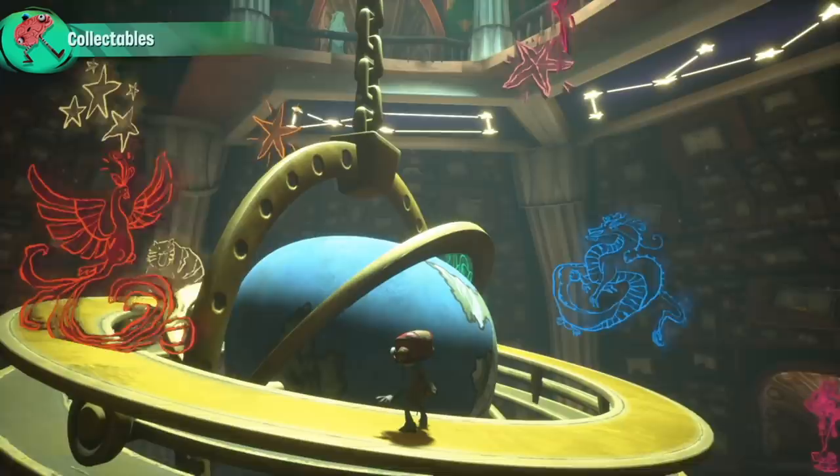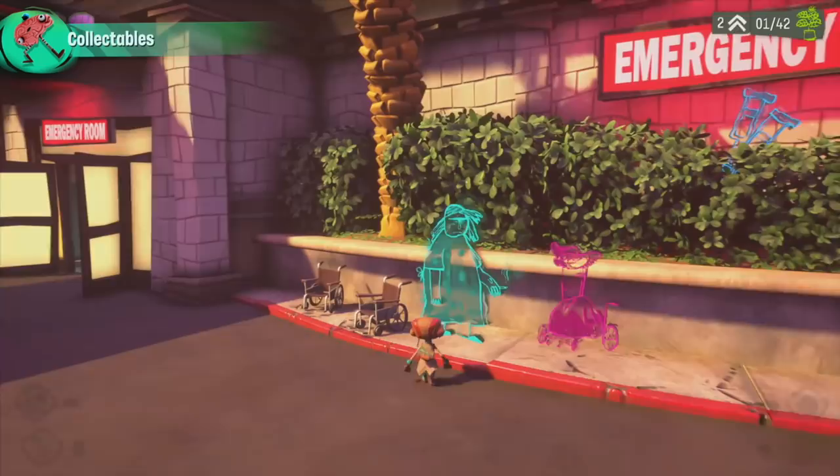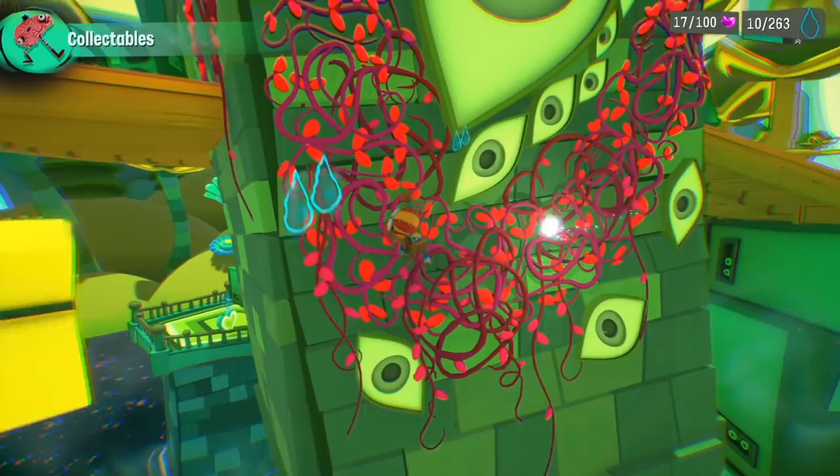One of the things I think is really unique and special about Psychonauts is the figments. I love the figments because we have so many great comic artists working at Double Fine, and it gives a chance to just show their 2D art. They're about navigation, but they're also about storytelling. They help tell the story of what kind of half-formed thoughts are in someone's mind, and they make the world look dreamy. They're back in Psychonauts 2, and I think they look a lot better and they're even more figment-y.